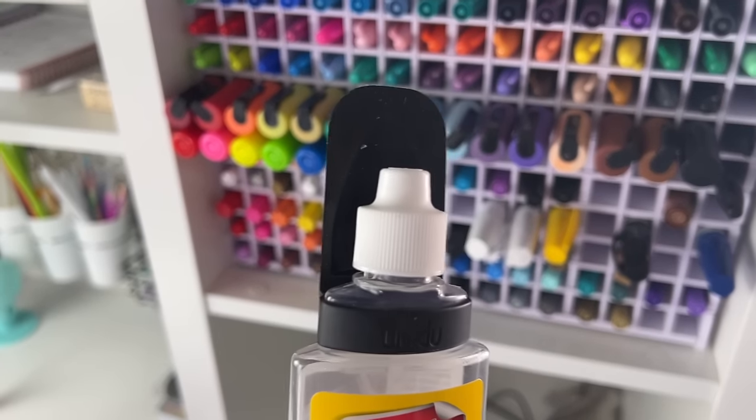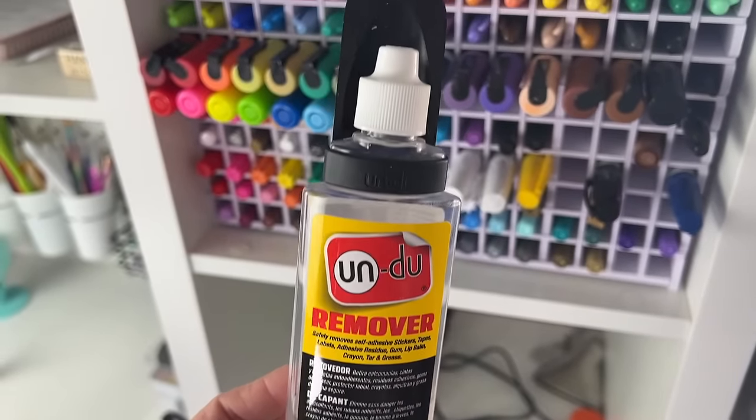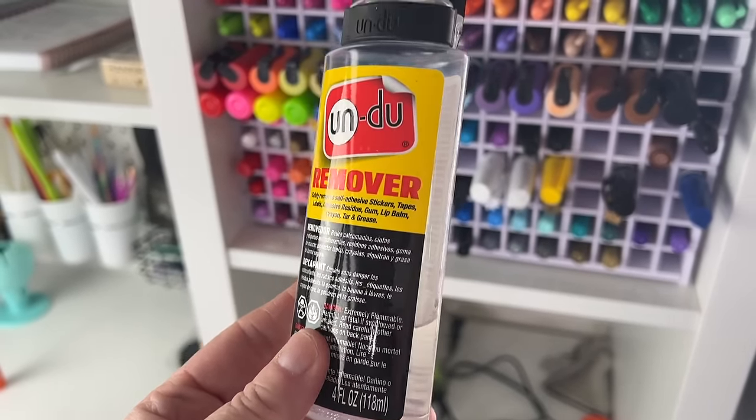A couple more supplies I recommend. One is something I really started using quite frequently last year — it's called Undo Remover, U-N-D-U Remover. It's a little bottle that you can squirt out and scrape on any kind of label you might not be able to get off — like those Dollar Tree labels that just don't come off with heat. It's a great label remover and I highly recommend it. One of my subscribers actually recommended it to me, and I really, really like it.